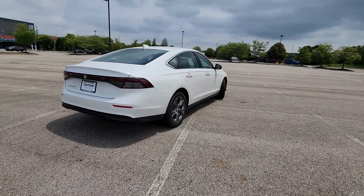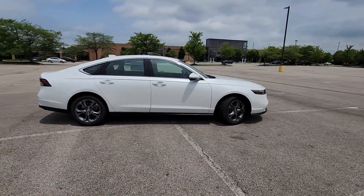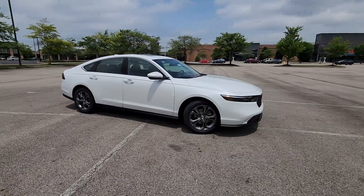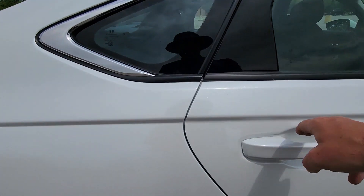lane keeping assist, lane departure warning, wi-fi hotspot, turbocharged engine, multi-zone air conditioning, blind spot monitor, moonroof, backup camera,